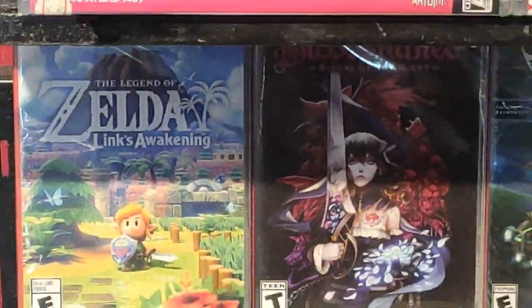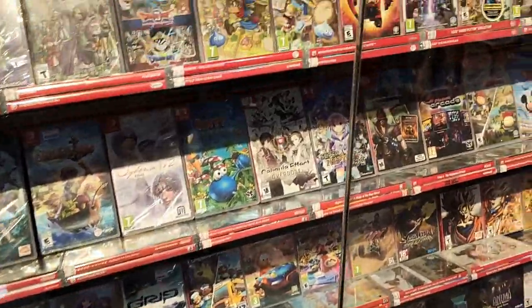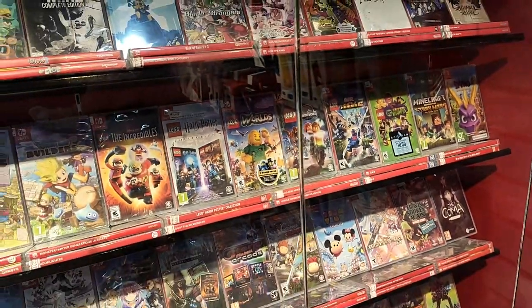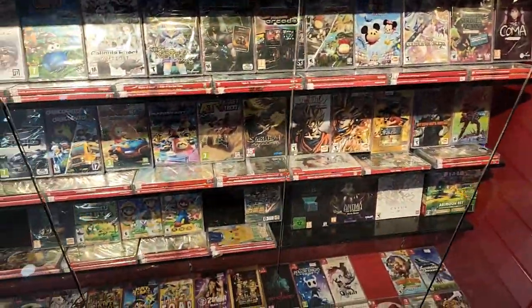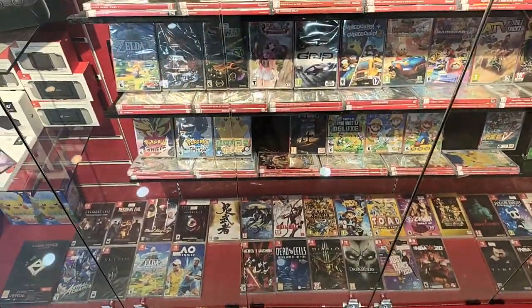Here are the games — I'm looking for Diablo 3, or Legend of Zelda: Breath of the Wild, or Zelda: Link's Awakening. I'm not really familiar with all Switch games but I know I like Diablo 3; I played it on PC many years ago.